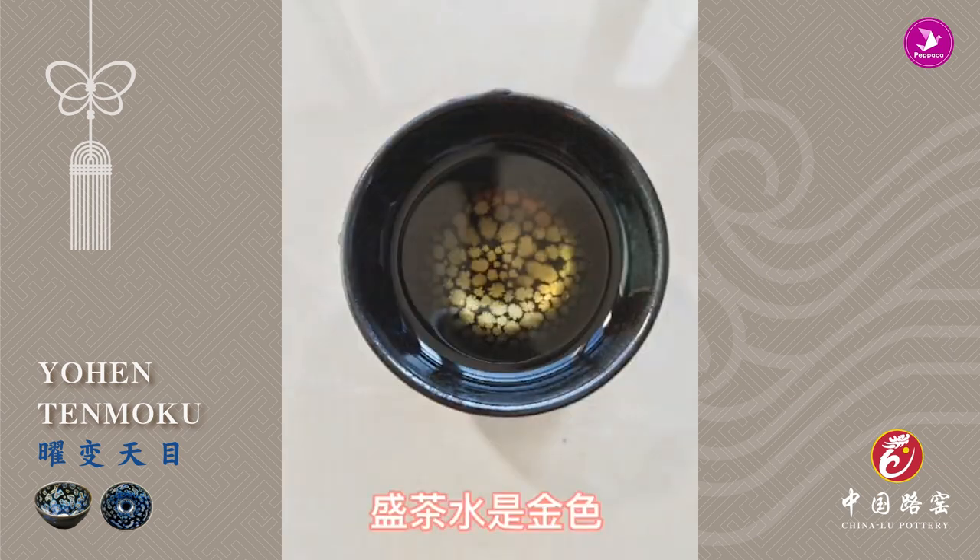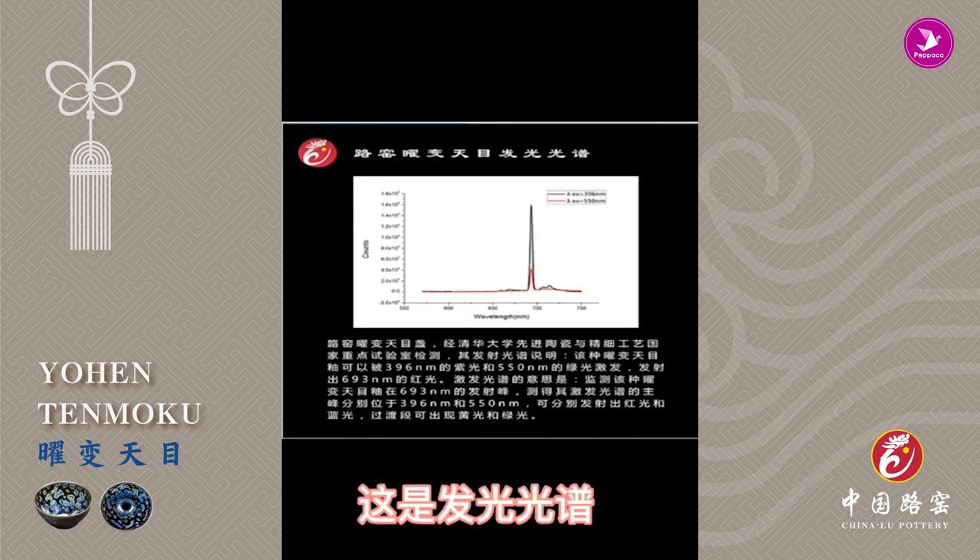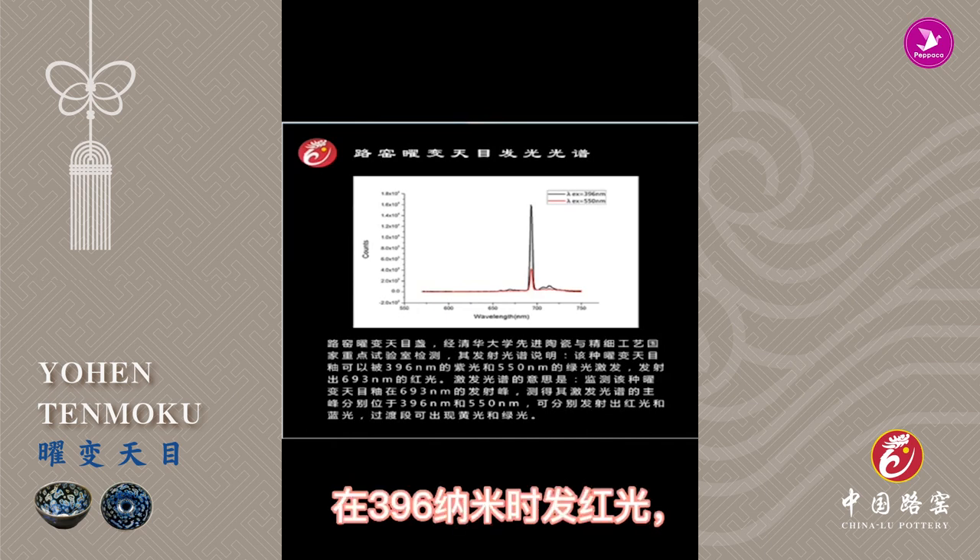The white water appears silver and the tea appears golden. This is the luminescent spectrum — red at 396 nanometers, blue at 550 nanometers, with yellow and green visible in the transition.